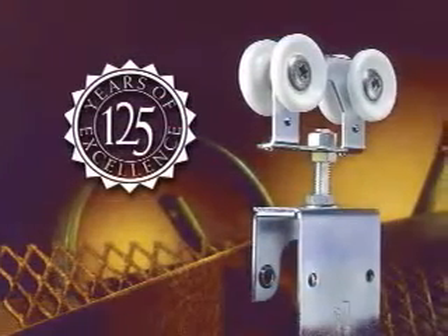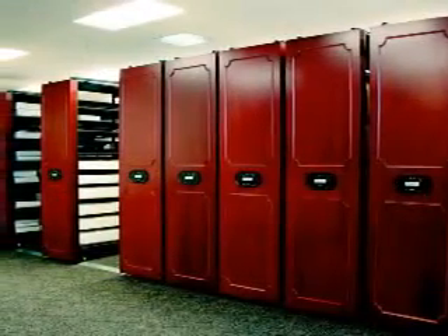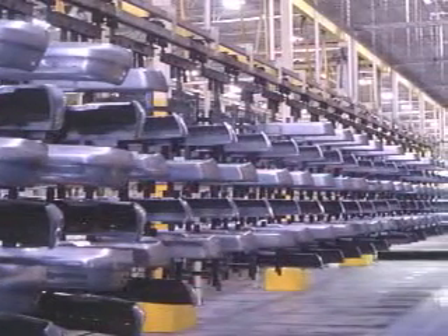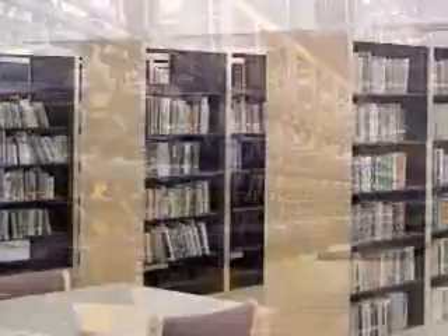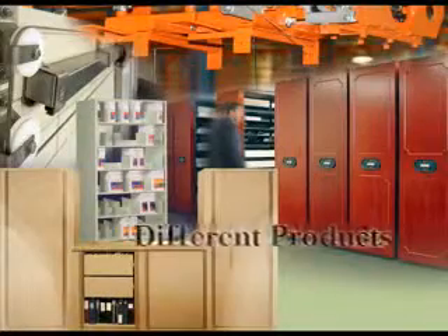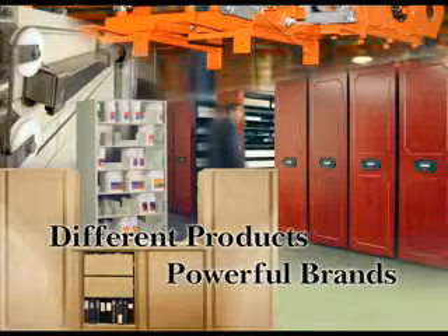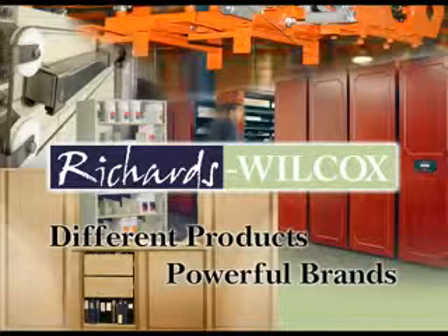Lock joint hardware, built to last. Aurora Mobile — store more in less space. Overway power and free conveyors, keeping you competitive and productive. Wood Tech: the warmth of wood, the strength of steel. Different products, powerful brands. What do they have in common? Each is manufactured by Richards Wilcox, a company with a long tradition of quality and excellence — an American company serving the needs of many markets.